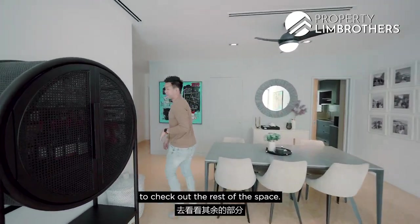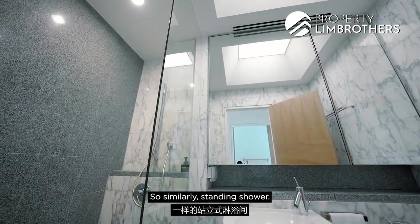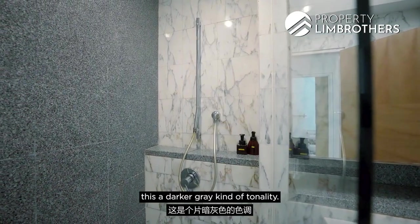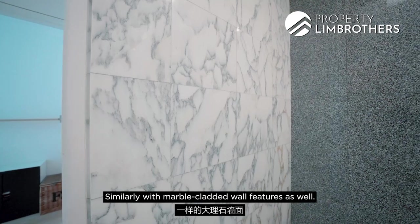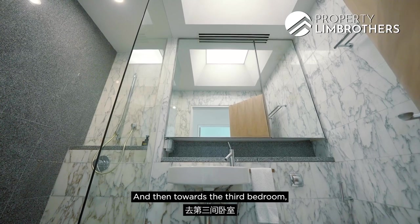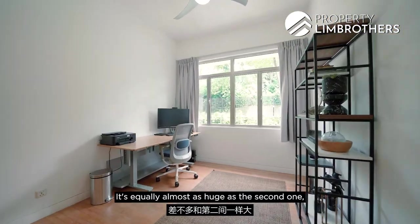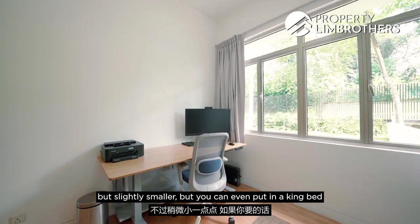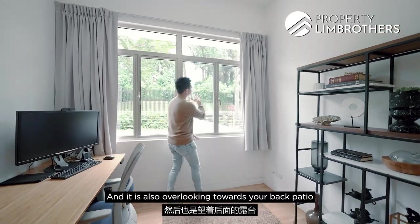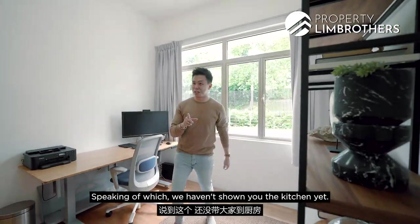Let me bring you to the common bathroom — standing shower, with a darker grey tonality compared to the master ensuite, but similarly featuring marble-clad wall features and an almost skylight-style design. The third bedroom is equally spacious — slightly smaller than the second but you can still fit a king bed with side tables. It also overlooks the back patio and the beautiful Nassim Hill greenery.